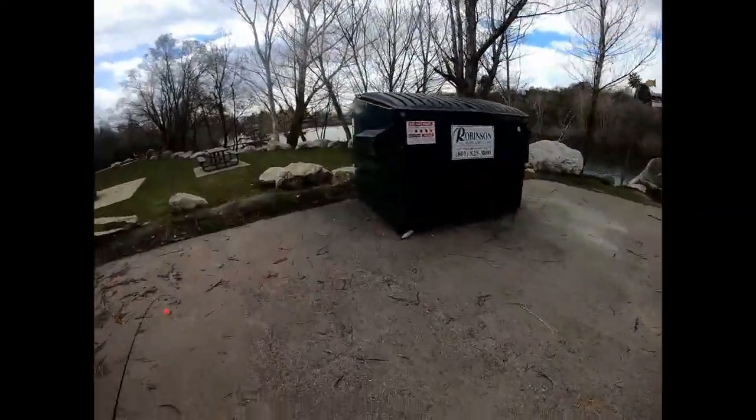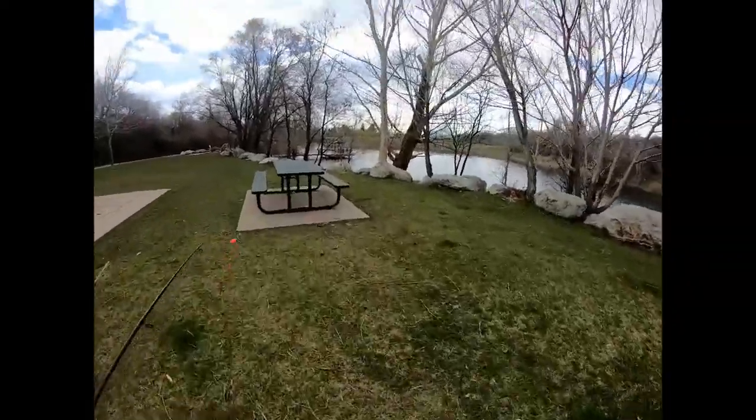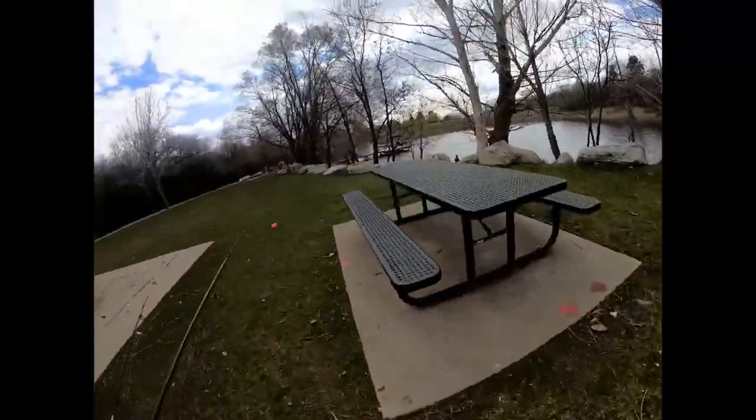We're back here again guys, at Farmington Pond. Just out doing another day of fishing. Hopefully we're gonna catch some fish. Hope you guys enjoy. Let's get started.